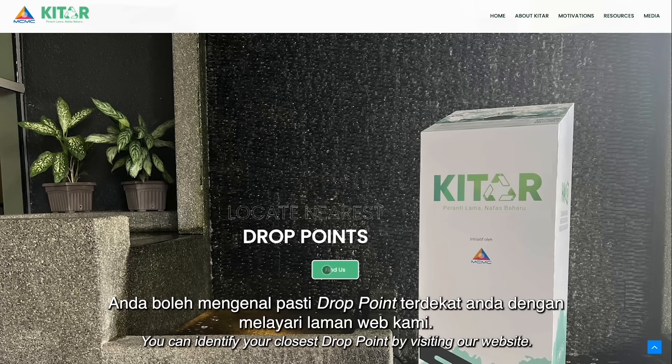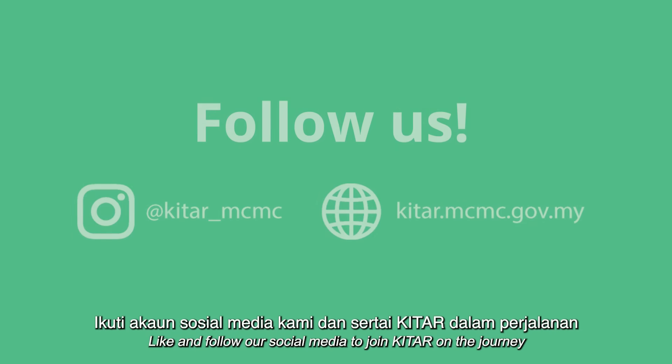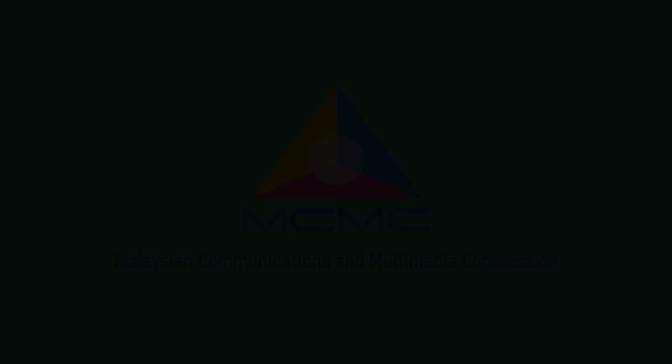Qatar has set up 125 drop points across Malaysia for collecting e-waste. You can identify your closest drop point by visiting our website. Together, we can make a difference. Like and follow our social media to join Qatar on the journey toward a sustainable future.